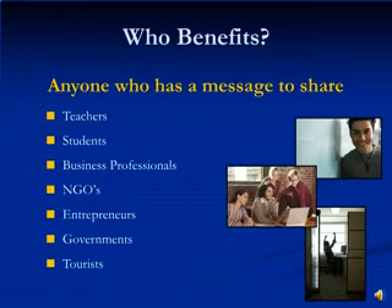Who benefits? Well, anyone who has something to say and is willing to share. This can range from those in education to those traveling the world. From entrepreneurs to those trying to make a difference like NGOs. The possibilities are endless now with PowerPoint. So let's take a closer look at some specific examples.